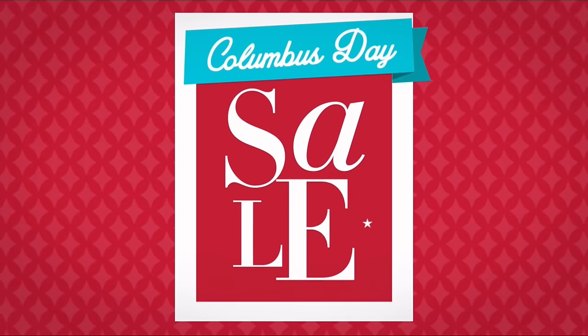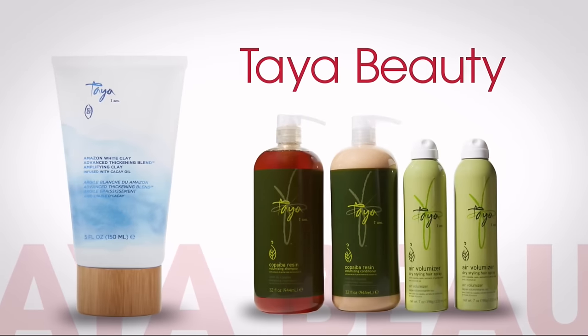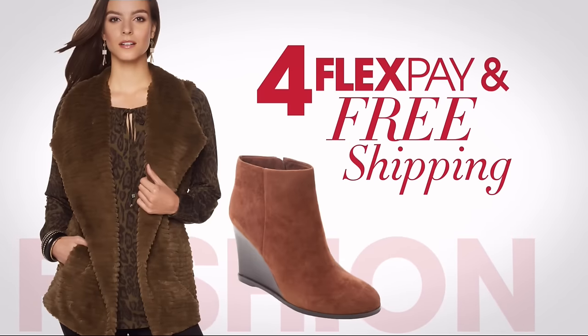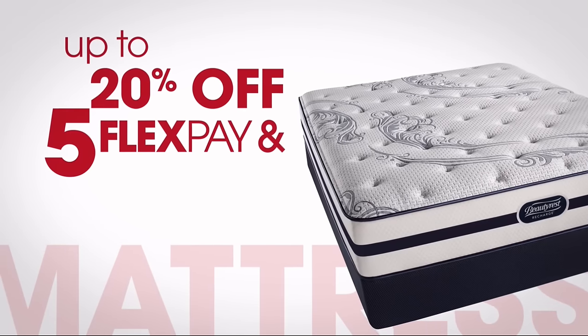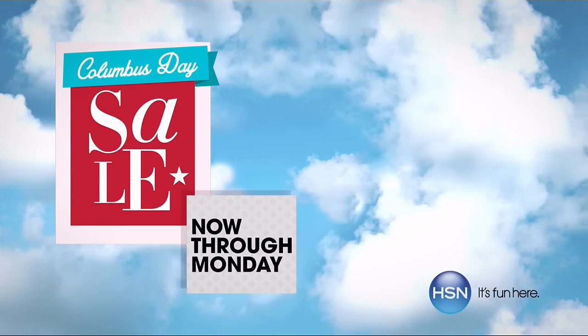It's HSN's Columbus Day Sale — enjoy four days of flex pay and special pricing on some of your favorite brands like Diane Gilman, Taya Beauty, and Wolfgang Puck. Don't miss exclusive offers like free shipping on all NFL items, free shipping and four flex pay on select fall fashion staples, and up to 20% off with five flex pay and free shipping on select mattresses. HSN's Columbus Day Sale — now through Monday, only on HSN.